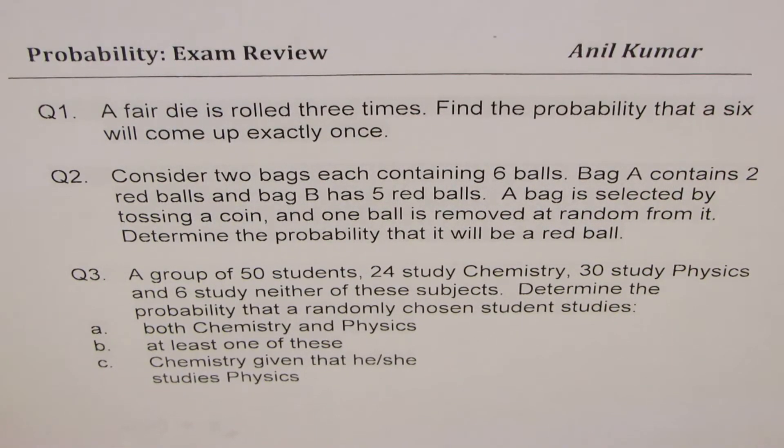I'm Anil Kumar sharing with you three questions on probability, and I hope that will help you to review for your exam. Question number one: a fair die is rolled three times. Find the probability that a six will come up exactly once.